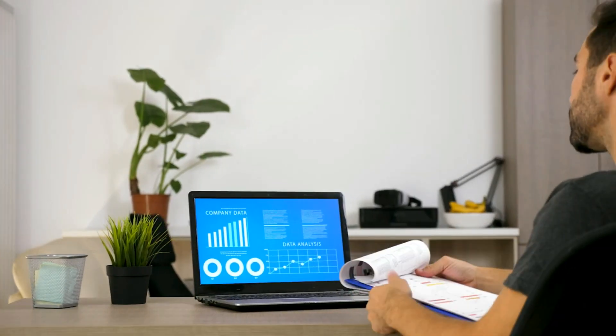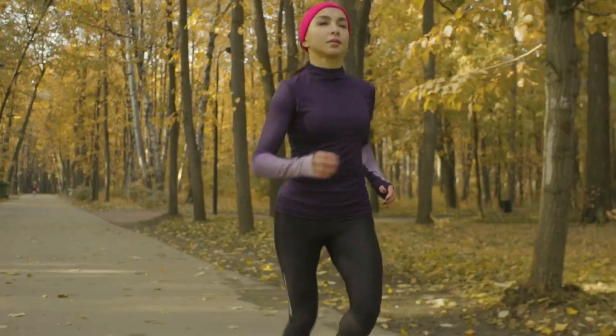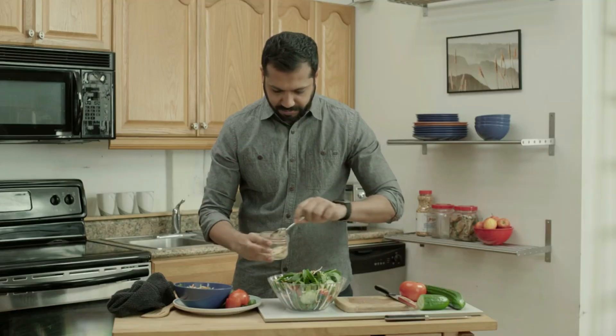Our bodies face a lot of challenges from inactivity, toxins, and processed foods. Even if you are living a healthy lifestyle by staying active and eating right, you might have underlying health issues that are going unnoticed.